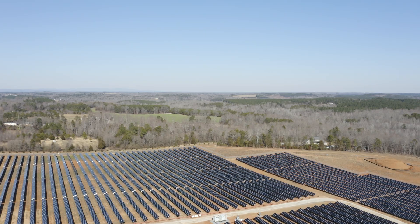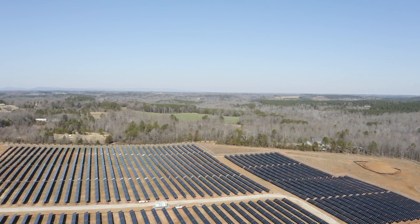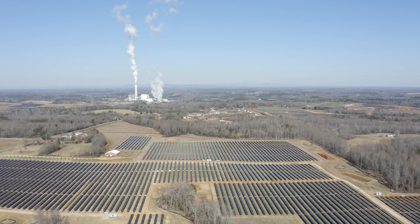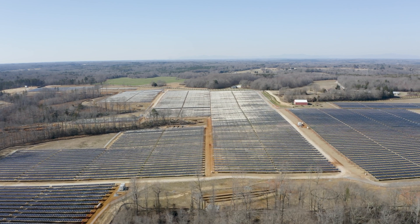Hi, my name is Isabelle. I'm the project engineer at Broad River Solar. What I take care of is everything from procurement of the materials to making sure that we install everything correctly and then making sure that at the end everything works properly. I'm kind of like the bridge between the office and the field, making sure that everyone's communicating throughout the whole project.